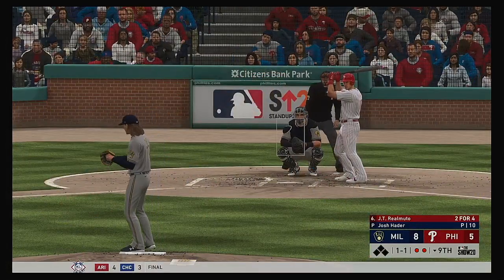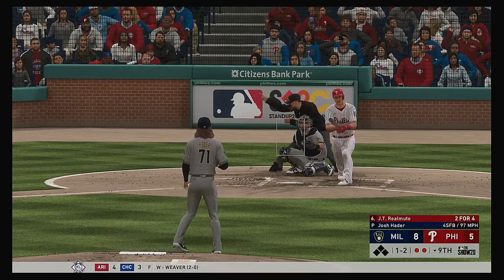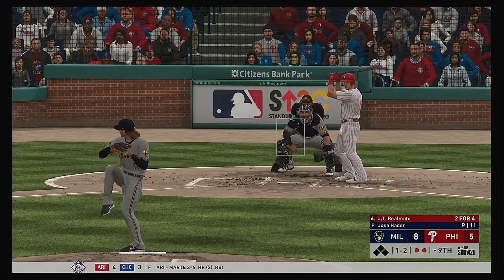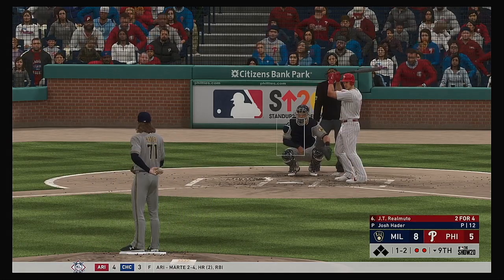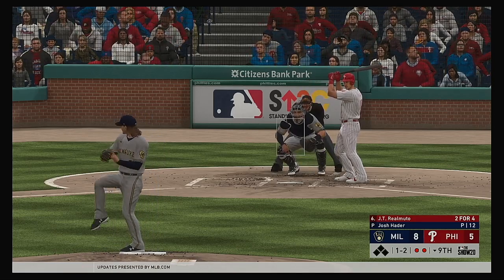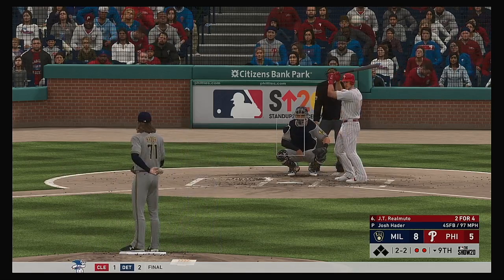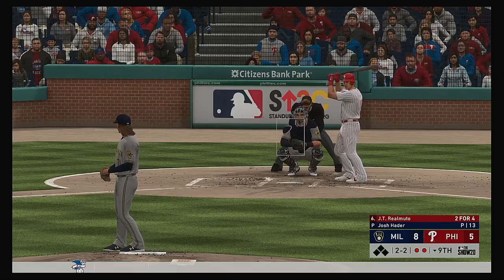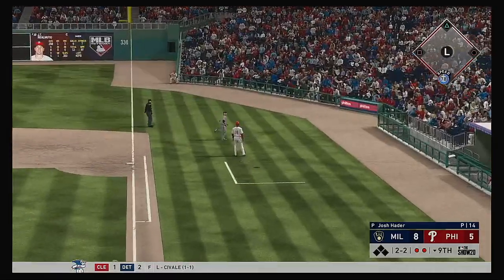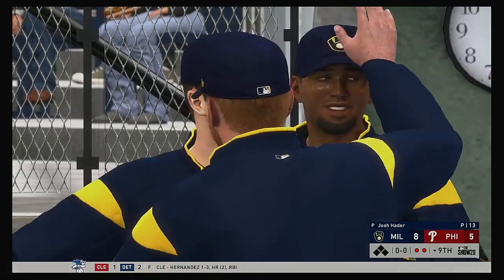At the plate, JT Realmuto — and he needs to make something happen. They're down to their final out here in the ninth. And this is swung on and missed, so with that they find themselves down to their final strike here this afternoon. And he fouls this one off. That fastball caught too much of the plate on an 0-2 count. Philly down to their last strike. And it's two and two now with the bases empty and two gone here in the inning. This pitch is popped up — Gerko in foul ground makes the catch, and that's the ball game.